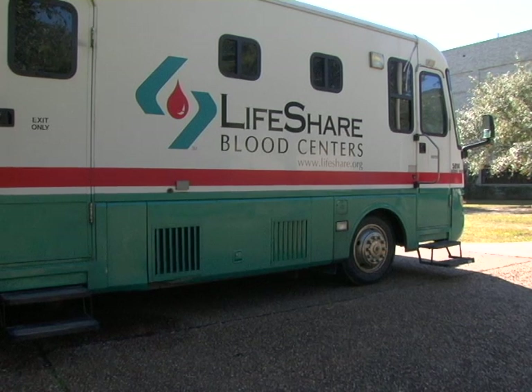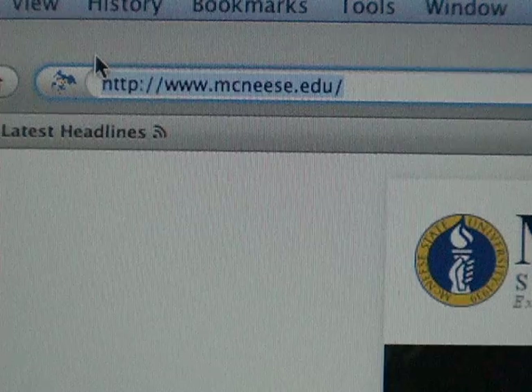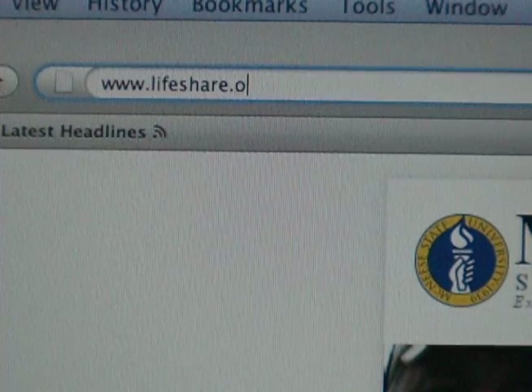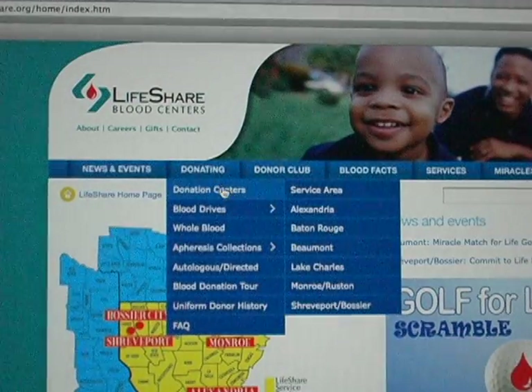She was so into it, she even recruited while she sat down with us. Want to come donate blood? Wanting to know more, I went to LifeShare's website. After looking into information concerning donation centers, I found that Lake Charles was home to such a center.